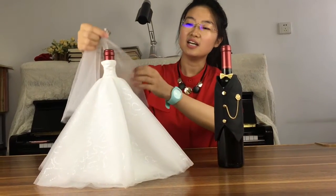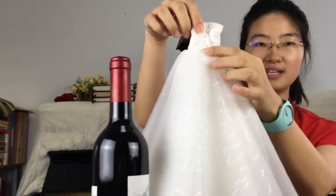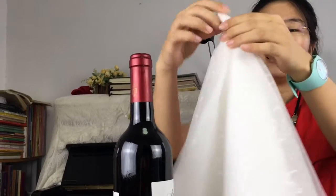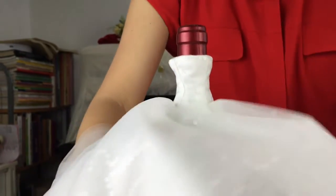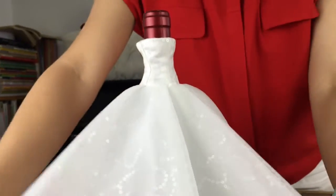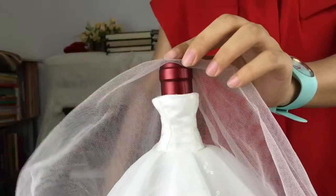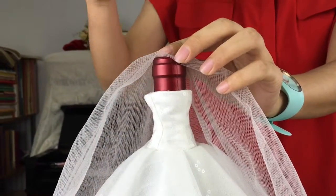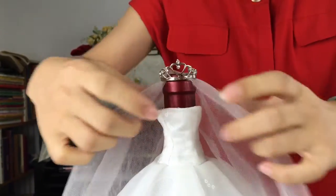The bride outfit is like a real gown, with a zip at the back and is cut to fit the bottle perfectly. The bride also features a veil and crown, which adds more bridal elements.